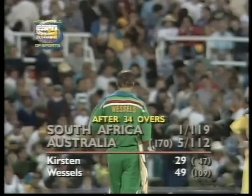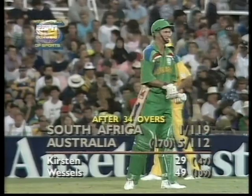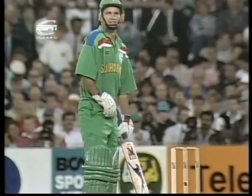South Africa well ahead now on the comparison from the point of view of wickets — one for 119. Australia at the same stage were five for 112. Peter Kirsten just happy to push it around, pick up the odd single, along with Kepler Wessels, as the run rate is not that high. Three runs an over is normal cricket.